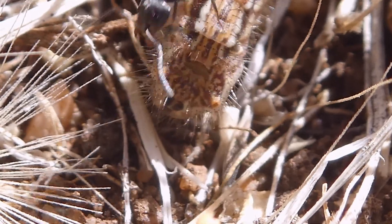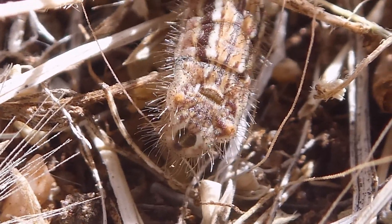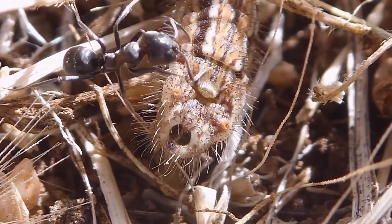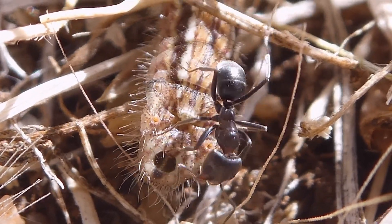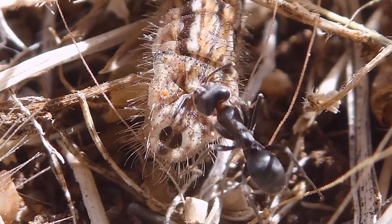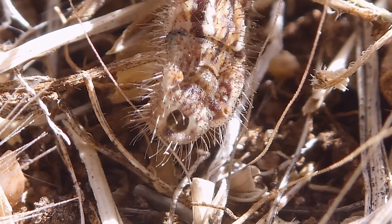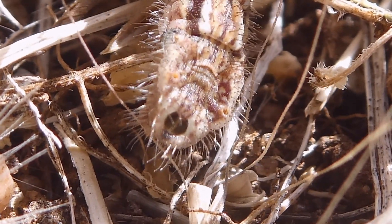You can also see the two aversible organs moving on either side of it. They are a little bit like when you remove your hand from a rubber glove and the fingers of the glove turn inside out — those organs are actually returned into the body of the caterpillar when they are withdrawn. They emit pheromones which the ant responds to.